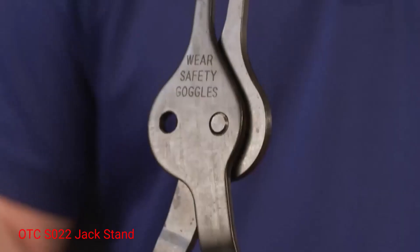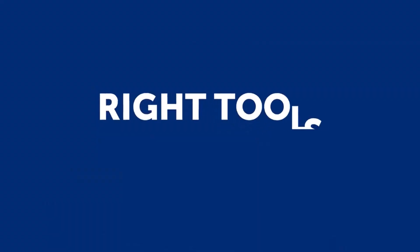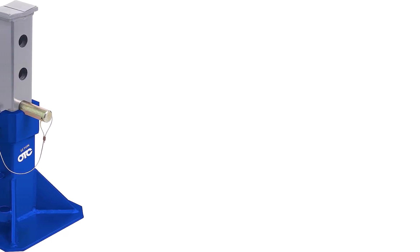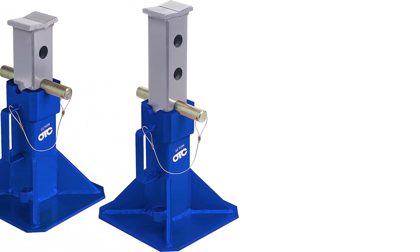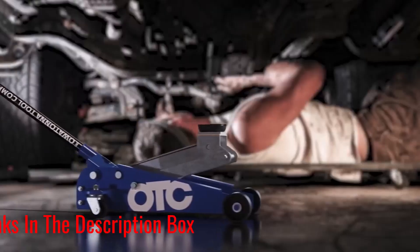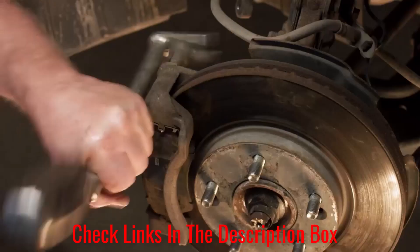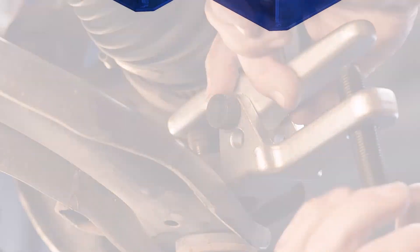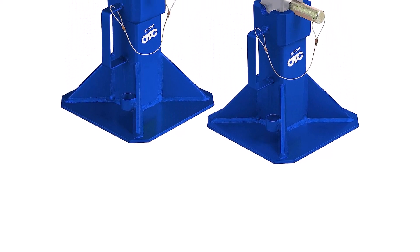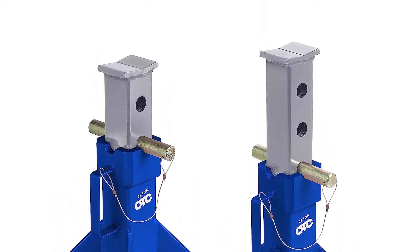Number 3: OTCS-022 Jack Stand. The OTCS-022 jack stands have a maximum weight rating of 22 ton or 44,000 pounds — that is more than enough capacity to lift almost any vehicle you would find on the road. What we like: high value for money, wide base prevents sinking into the ground, high-quality steel construction, and high maximum weight rating. Where it can be improved: only three holding heights available.